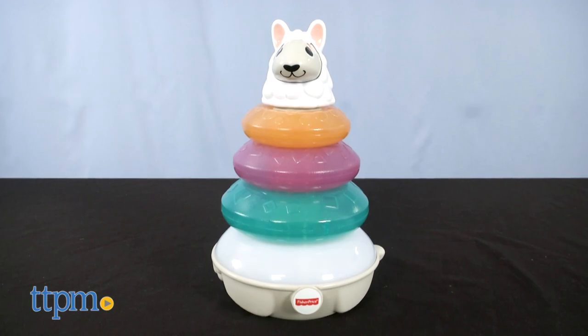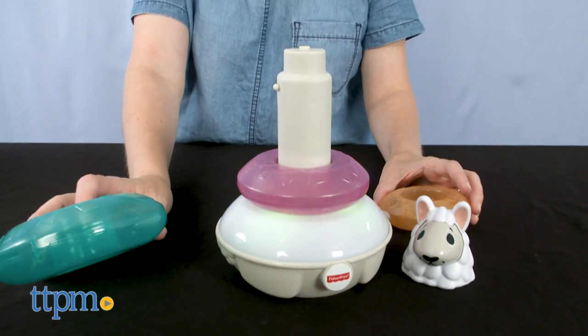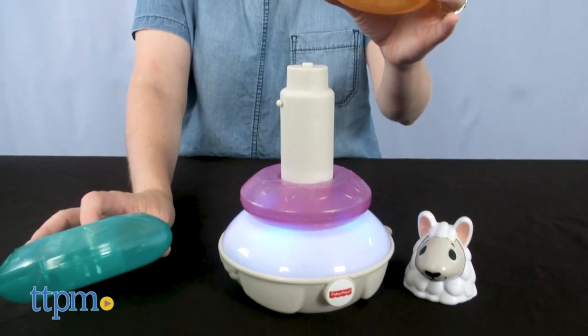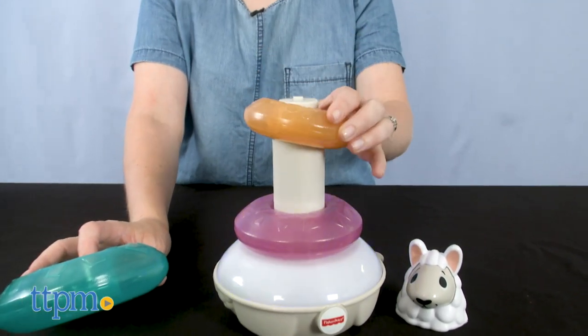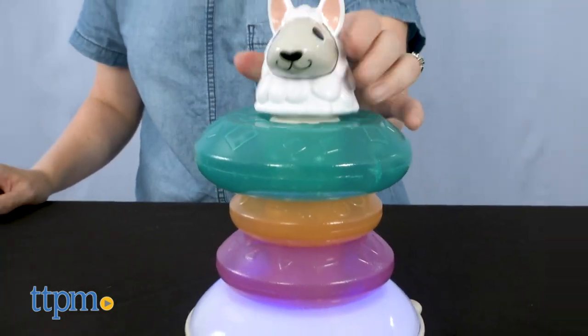The Lights and Colors Llama is a new twist on Fisher-Price's Rock-A-Stack stacking toy. It introduces babies to colors with more than 25 songs, sounds, tunes and phrases. All babies have to do is stack the colorful rings around the rocking base or press down on the llama's head.